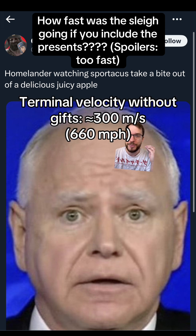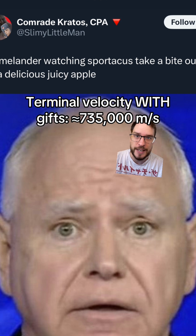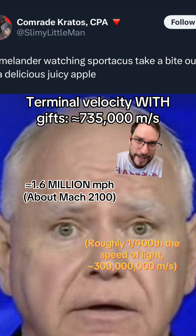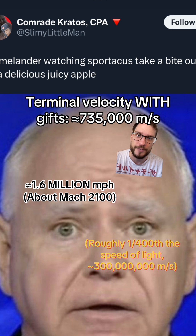That's going to give us, from 300 meters per second originally, or about 660 miles per hour, we go to 735,000 meters per second, roughly 1.6 million miles per hour, and about 1/1400th of the speed of light. That's how fast Santa's sleigh is going in freefall.